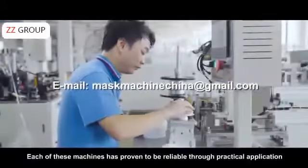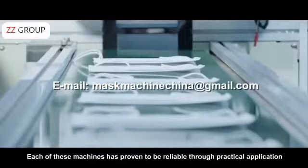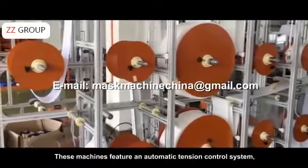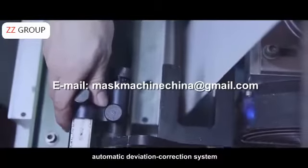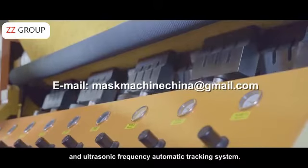Each of these machines has been proven to be reliable through practical application by thousands of our clients. These machines feature an automatic tension control system, automatic material feeding system, automatic deviation correction system, and ultrasonic frequency automatic tracking system.